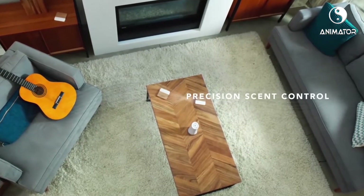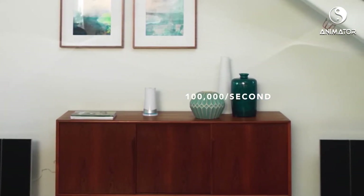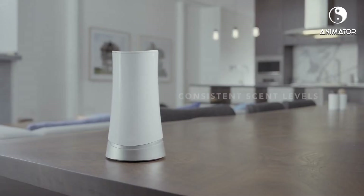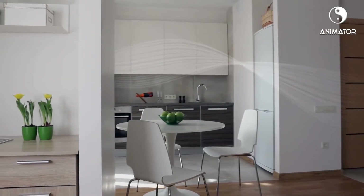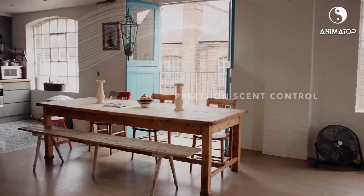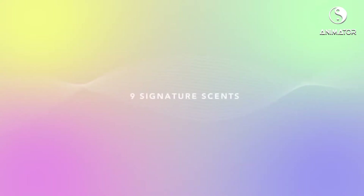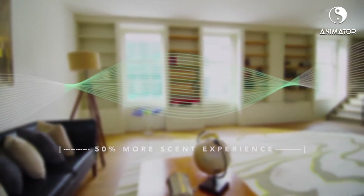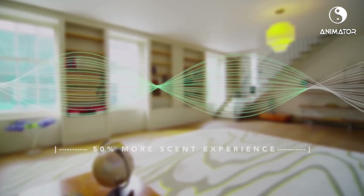20 simultaneous nozzles deliver precision scent control, with up to 100,000 ultralight droplets released every second that remain airborne longer and move with the natural airflow of your home. Whether it's an urban loft or multi-room dwelling, Area provides scent at a consistent level for the whole space, for the whole time, lasting up to three months per refill. Our nine signature scents actually contain notes that cannot be found in other products, allowing Area to consistently emit almost double the scent experience than was previously available.